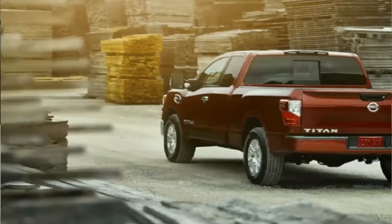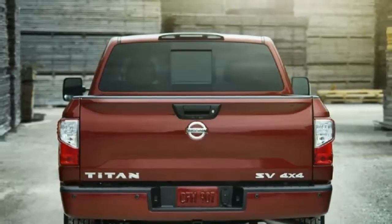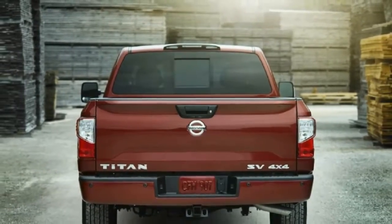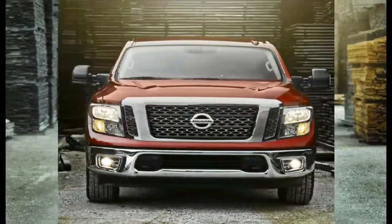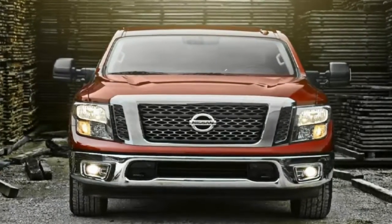Like the crew cabs, the King Cabs come with four doors, but the rear doors are smaller and have a rear-hinge instead of front-hinge design. That means the front doors need to be open to get the rear doors open. The King Cabs come only with a 6.5-foot bed.